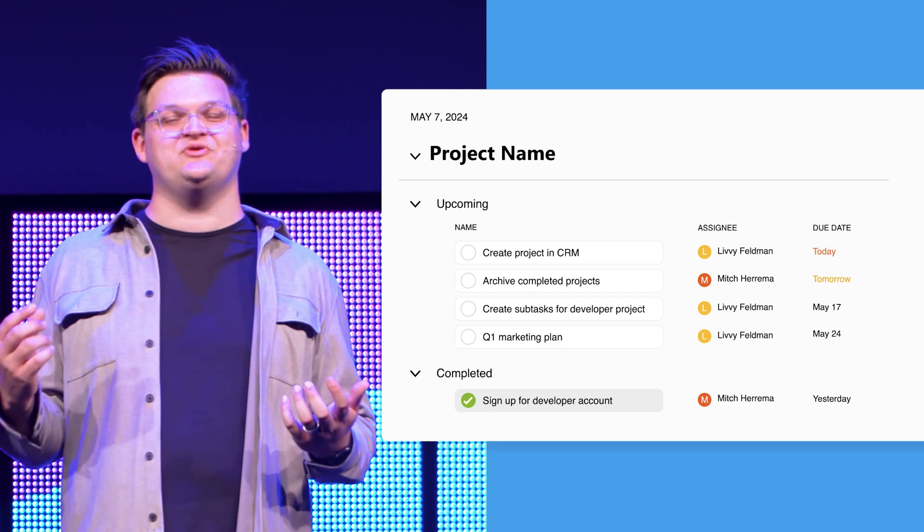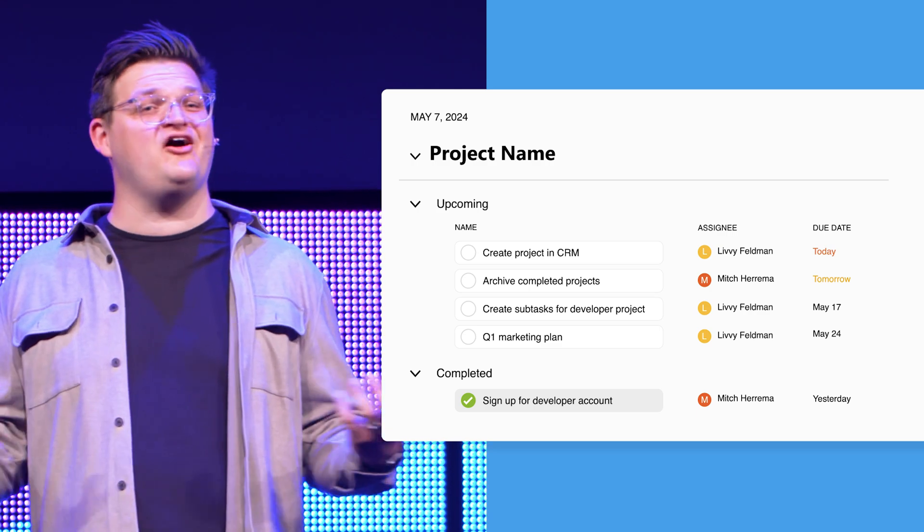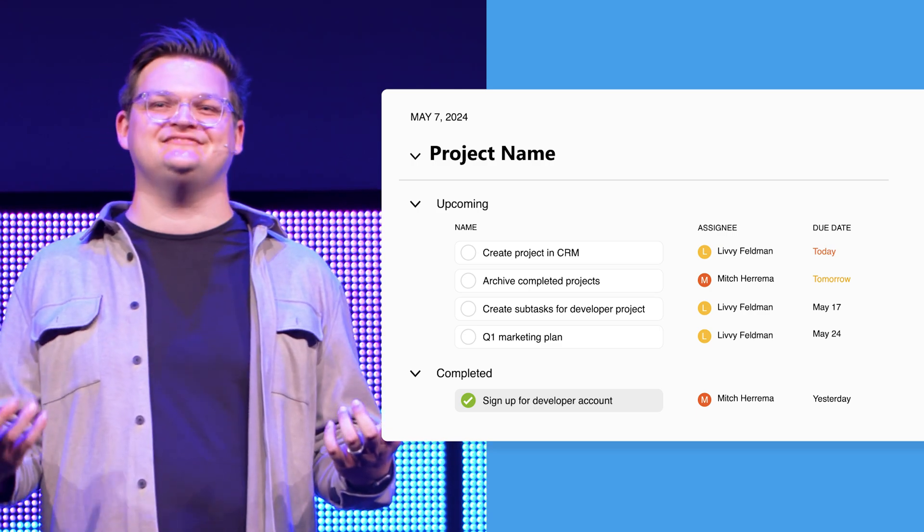Next is subtasks. You can break tasks down into simple steps, each with their own due date and details. It's the ultimate tool for staying organized and on track.